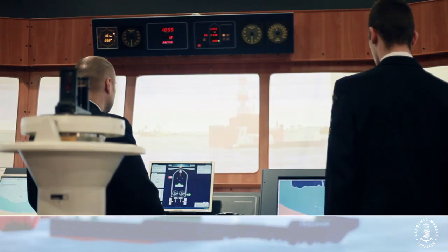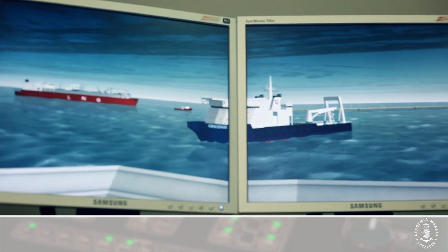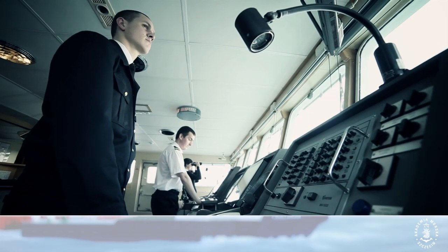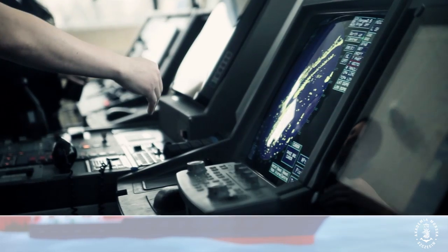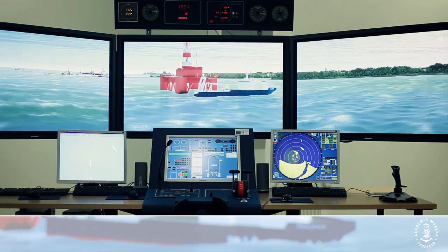The ship handling simulator, integrated with DP consoles, enables research and development work on marine traffic engineering problems, with functions such as ship movement control by DP systems and by direct propeller and steering gear settings, and a 270-degree projected image display.